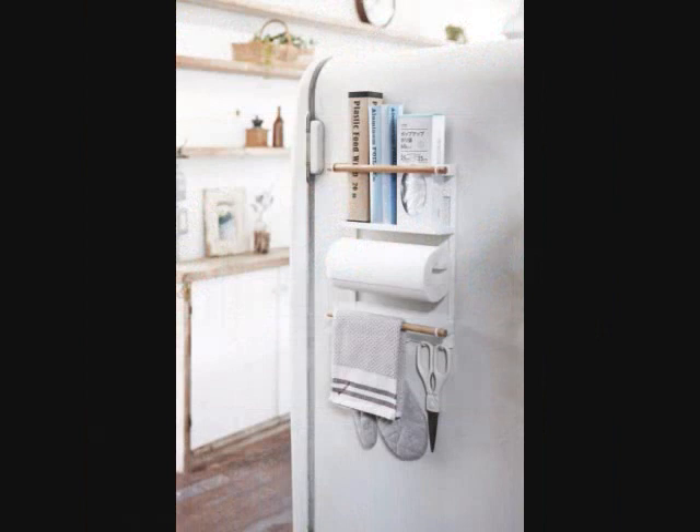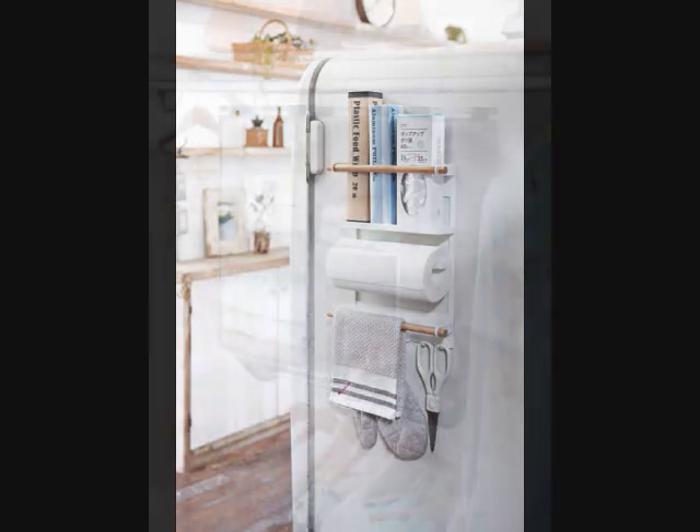Hanging Multi-Purpose Magnetic Wall Organizer. Ideal for the kitchen thanks to its magnetic capabilities, you can stick this right on the side of your refrigerator to generate more room in a tiny kitchen. It's made from eco-friendly wood and iron, and there are versatile sections such as hooks on the bottom, a shelf, and even a paper towel holder so you can place numerous items on it.